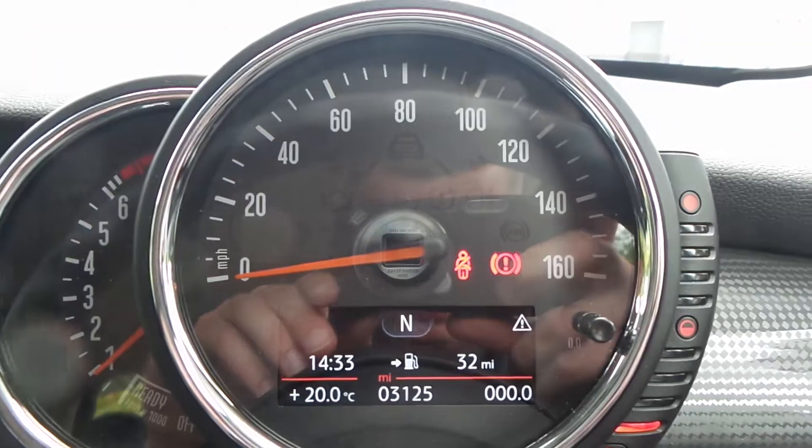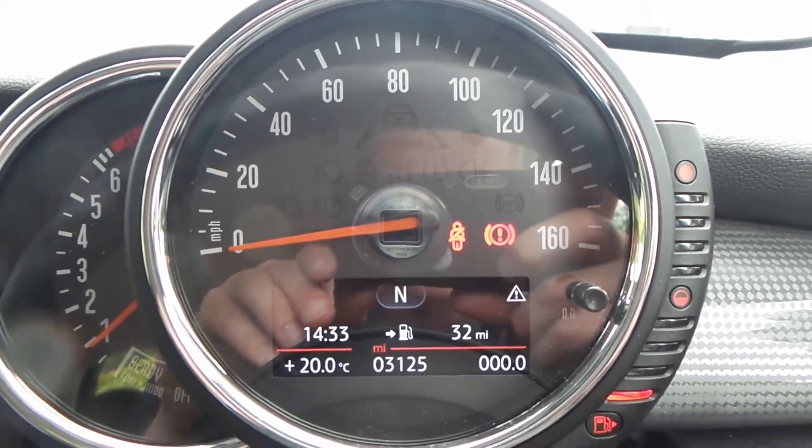Automatic headlights, fog lights. And the current mileage of this vehicle is 3,125.